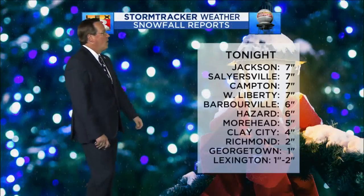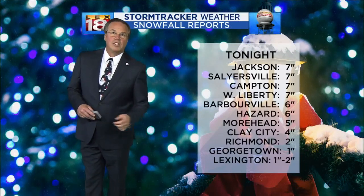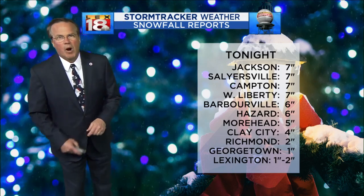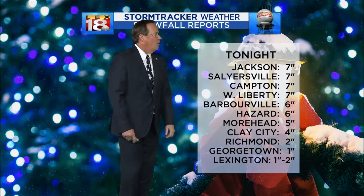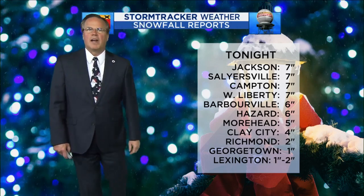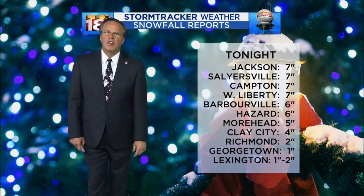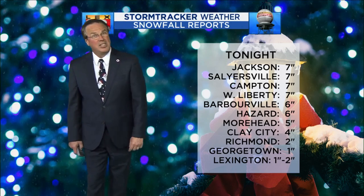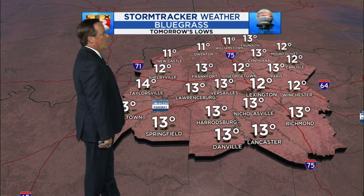So for snowfall tonight, the Golden Snow Shovel Awards go to Jackson, Salyersville, Campton, and West Liberty — seven inches. Barbourville had six, Hazard a half foot, Morehead five, Clay City over in Powell County four. Richmond had a couple, Georgetown had one from Ron Malinowski. Lexington is going to come in officially right around one inch — I had two inches at my house, but that was with that half-inch snow burst that came in during the middle of the evening.